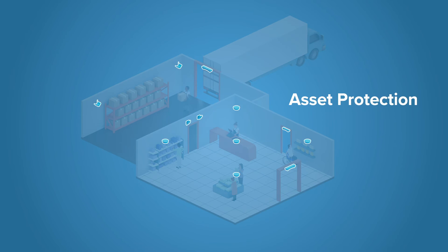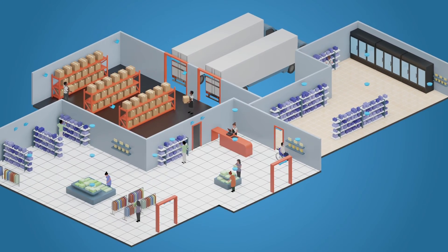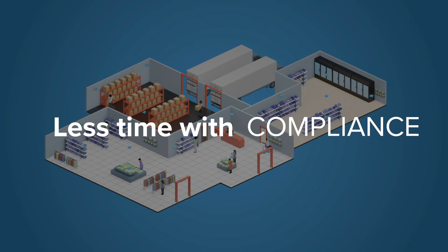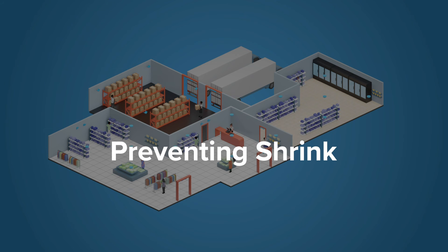Protect your assets and get greater shrink visibility through item tracking and shrink detection tools. And because SmartLens is a fully automated solution, it's designed to let you focus on your business, not your technology. That means less time spent with IT, counting, or compliance and more time helping customers, filling orders, or preventing shrink.